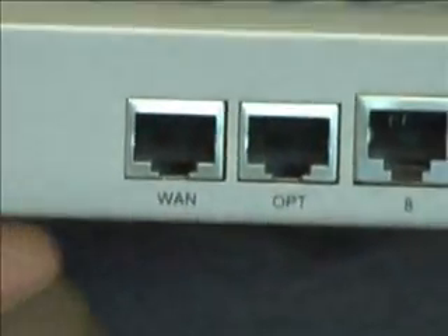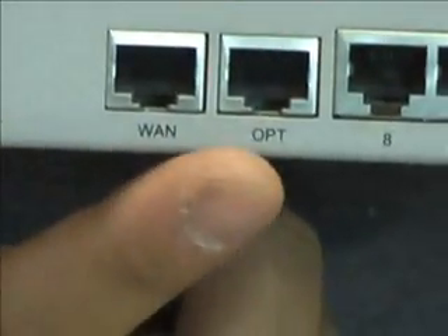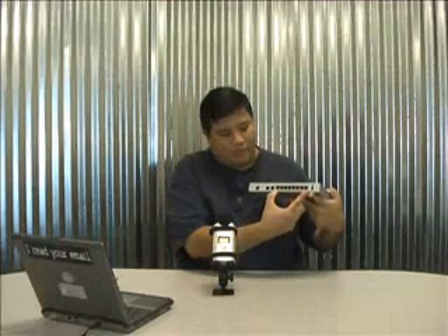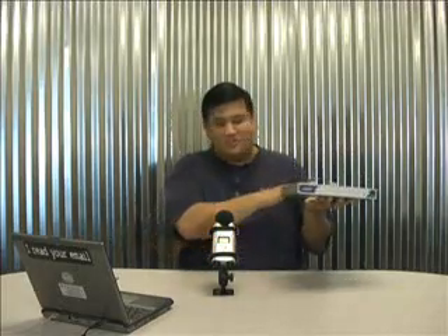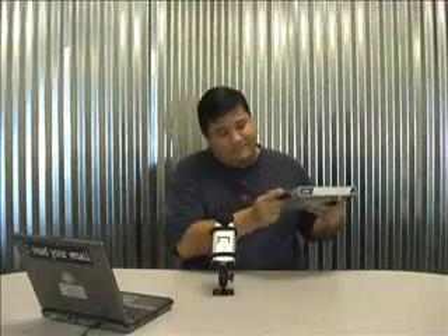It has all your standard complement of ports, everything from the 10-100 LAN ports in the back to the single WAN port and even a console port so you can have that out-of-band serial management. It also has this OPT, optional port, which is unique because it can double or triple as a ninth LAN port or as a second WAN port so you can have failover or bandwidth balancing, or it could be a DMZ, a demilitarized zone for your router so that you have a place where it will just dump incoming traffic.